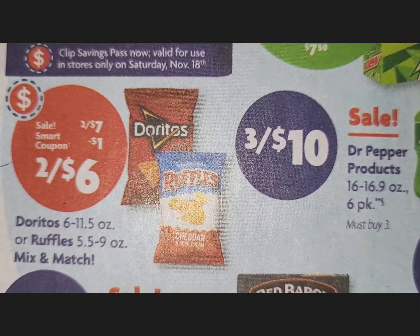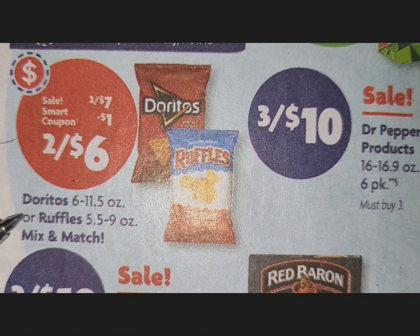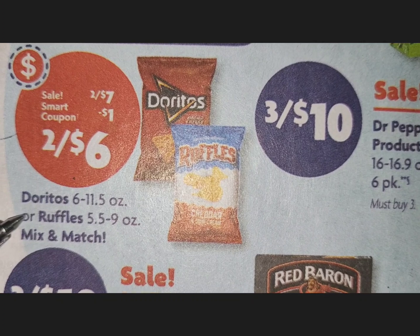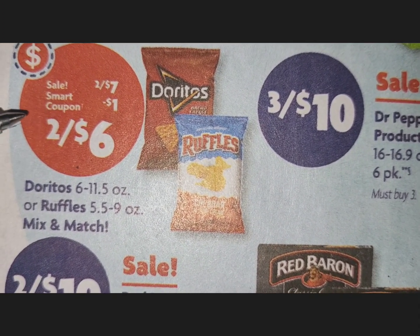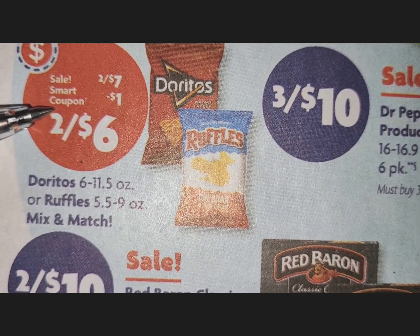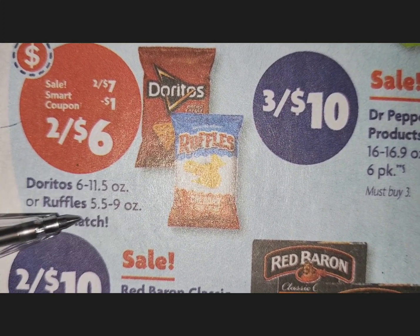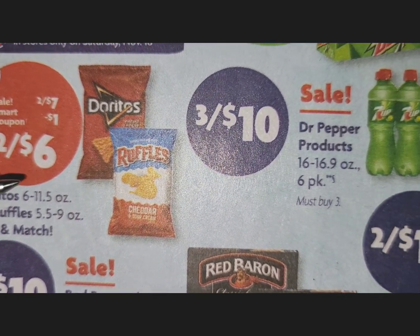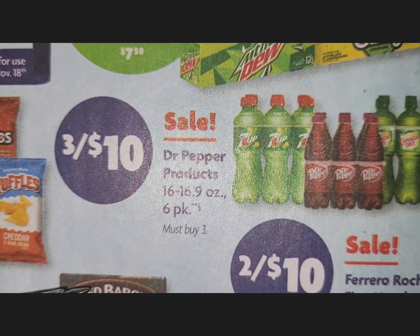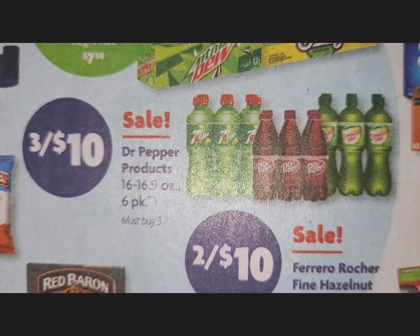Here we have our first smart coupon deal on Doritos or Ruffles. Two for $7 is the sale price, but clip the smart coupon and you'll get two for $6. Pay attention to the ounces — do not pick up the wrong bag.